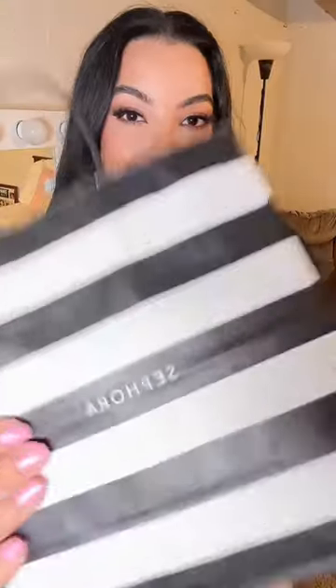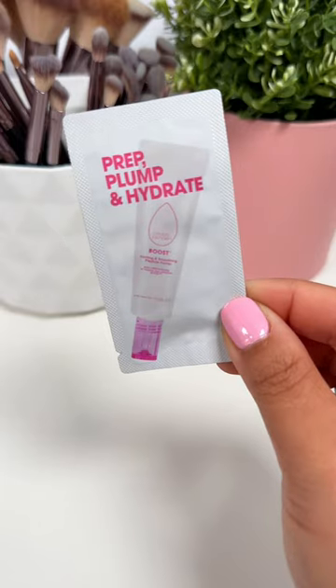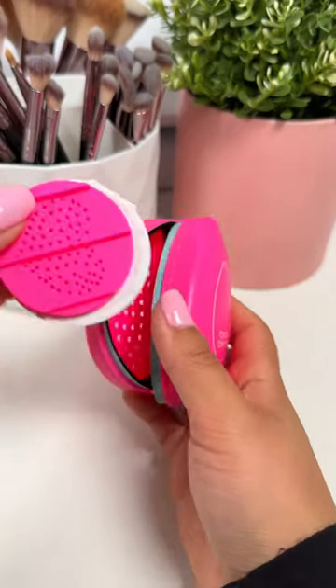Here's part one of everything I got at the Sephora sale. Starting off with the Beauty Blender set — it comes with a primer sample, a solid cleanser, a scrub mat, the Beauty Blender itself, and this little cute carrying case.